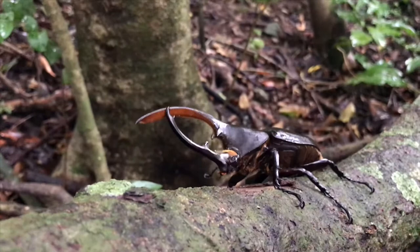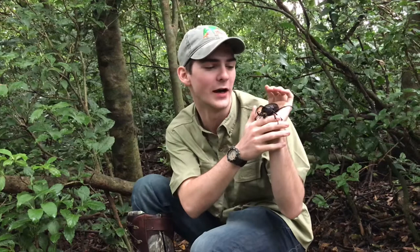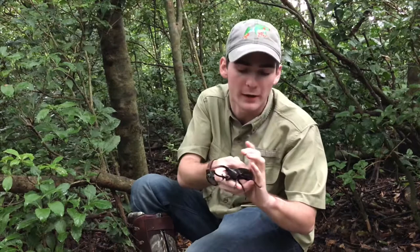Hercules beetles also have incredibly strong tarsal claws, which helps them grip tree bark and makes them talented climbers. They also have an extremely thick elytra — the covering over their wings — which helps protect them from predators and keeps their wings safe. Despite their large size, they're actually decent fliers and they're very loud when they fly.